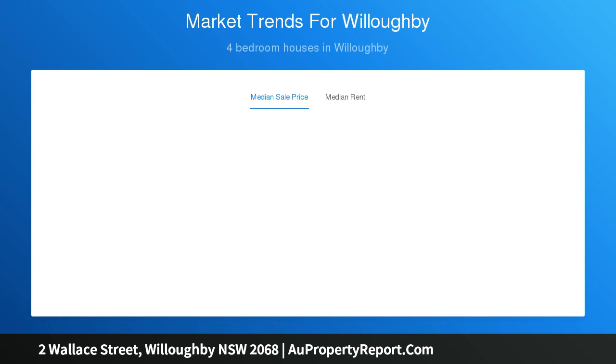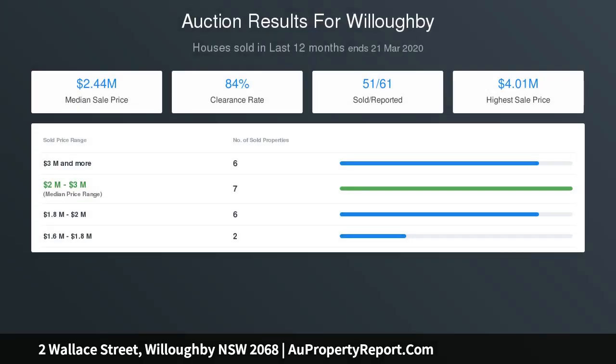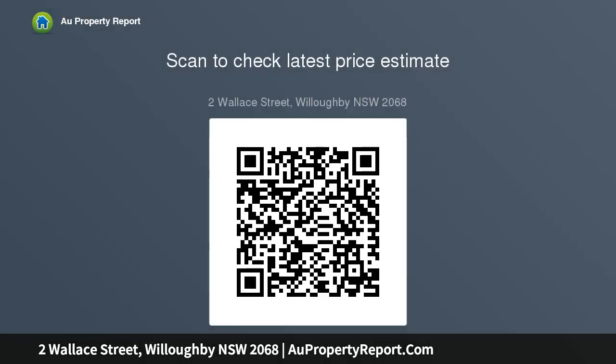Four sizable bedrooms — master has walk-in wardrobe and sleek ensuite. Elegant powder room, main bathroom includes shower and tub. Engineered oak floors, ducted air conditioning, single garage. This immaculate, ready-to-enjoy home is perfect for young families, close to sought-after schools, parks and major arterial roads.